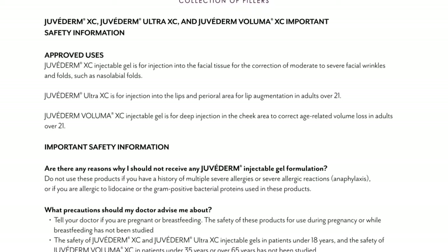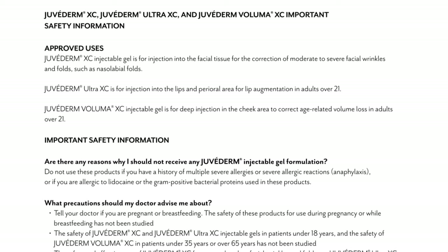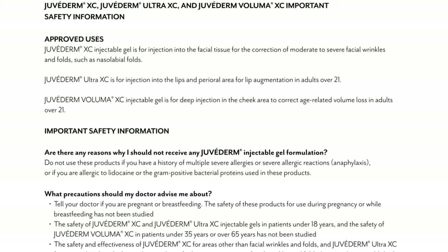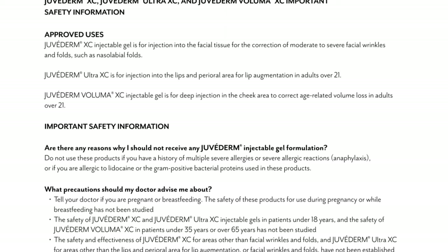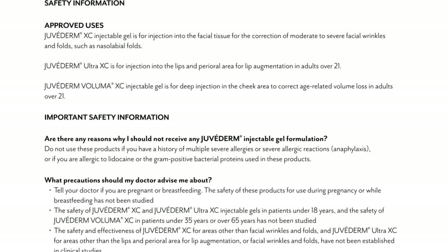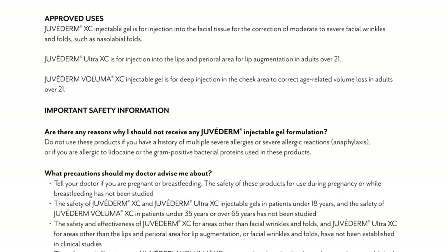Important safety information: Are there any reasons why I should not receive any Juvederm injectable gel formulation? Do not use these products if you have a history of multiple severe allergies or severe allergic reactions, anaphylaxis, or if you are allergic to lidocaine or the gram-positive bacterial proteins used in these products.